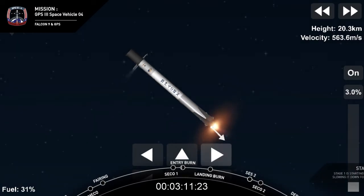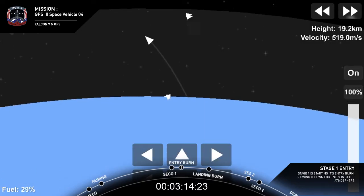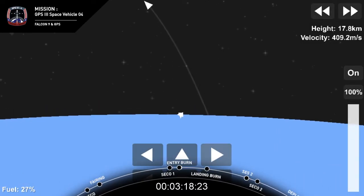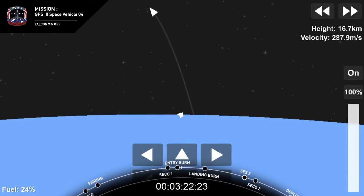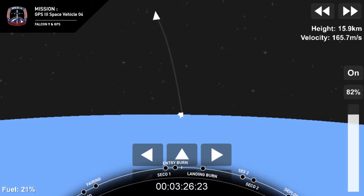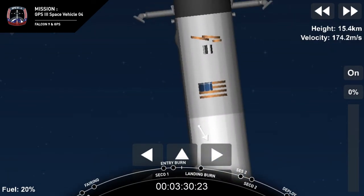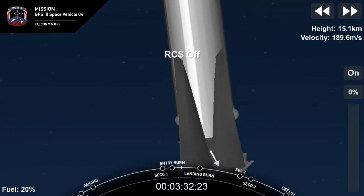Stage one entry burn startup. There's that entry burn starting up. Stage FTS is safe, stage one. You could see the plume started off small and got a little larger, because we started with one single engine and added a couple of engines for a total of three for this entry burn. Stage one entry burn shutdown — that concludes the entry burn.